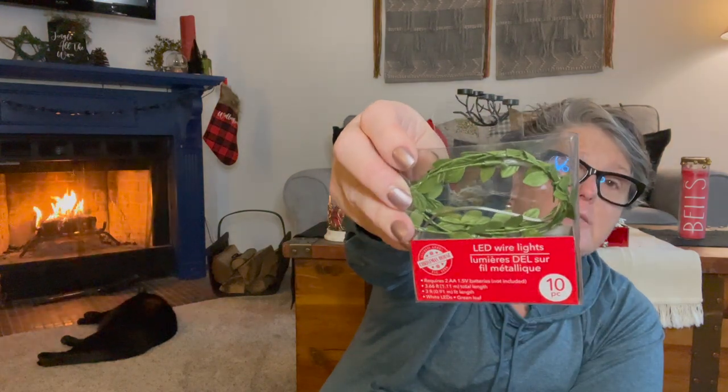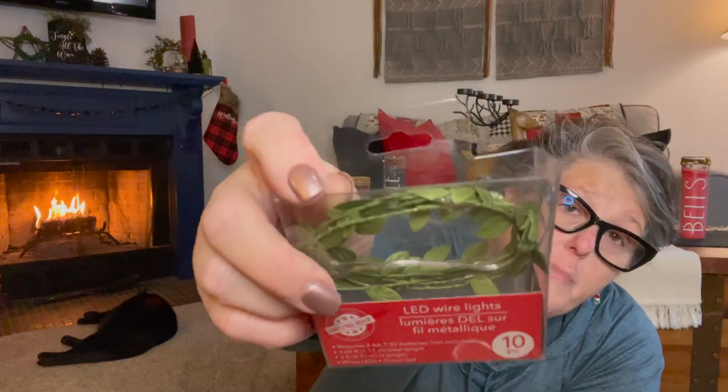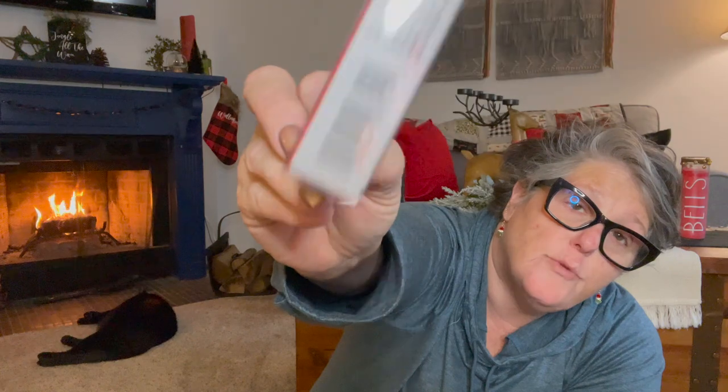I found one more of these — it says Christmas house, but really you can use these year round. It's the one with the green boxwood, and you put your two double-A batteries in it. So I grabbed one more just to have.